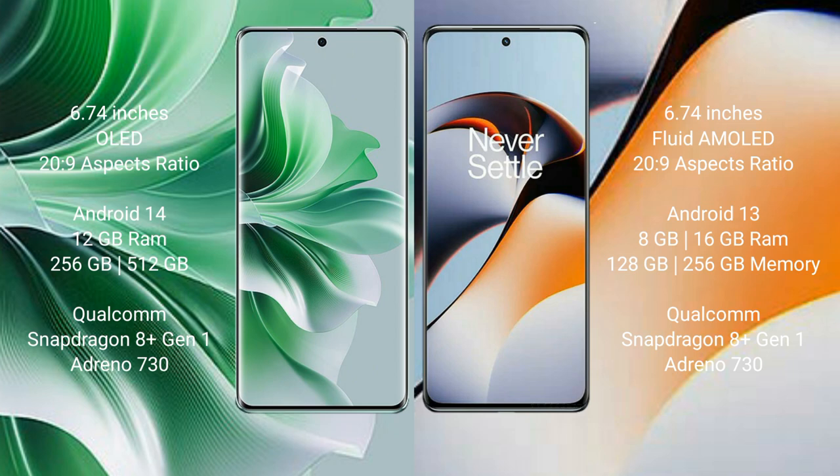Oppo Reno 11 Pro runs on the Android 14 operating system. OnePlus 11R runs on the Android 13 operating system.